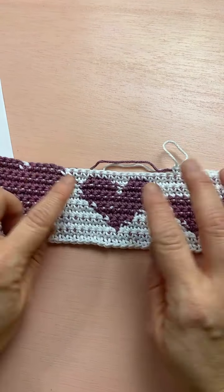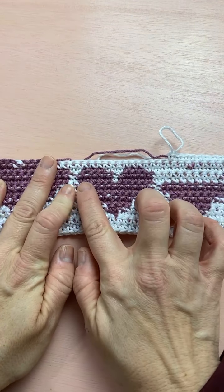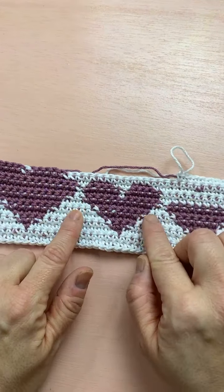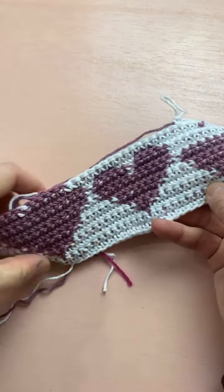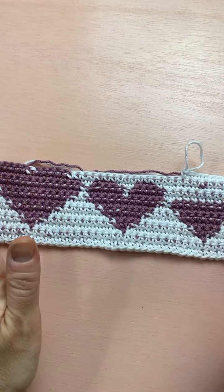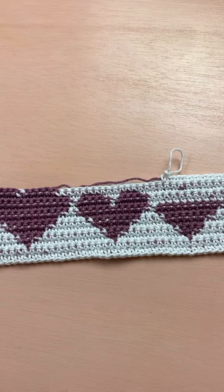I didn't finish it because I messed up this heart here. With color changing you get these sort of uneven edges, but that's just the nature of tapestry crochet. When you're doing tapestry crochet you're going to get uneven edges on the front and the back, but it's still sort of reversible. If you're working in the round it looks a little neater, because everything is on the front side and you don't have to turn your work.